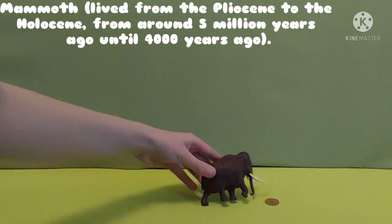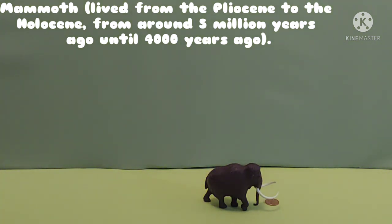Up next, coming into the Plesiosaurus era, is the mammoth. We only have one prehistoric mammoth here and the date when it was made is unknown. But mammoths lived from the Pliocene to the Holocene. The Holocene is a later period — what is today. From around five million years ago until 4,000 years ago they were alive.